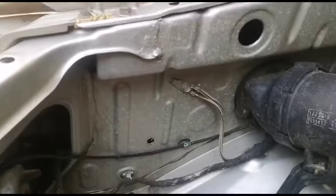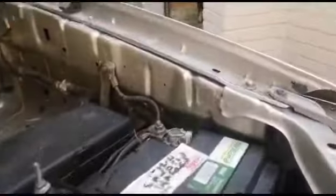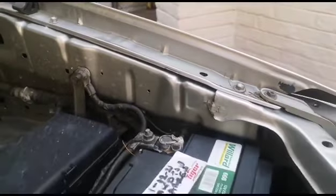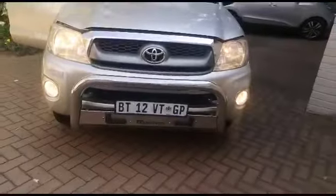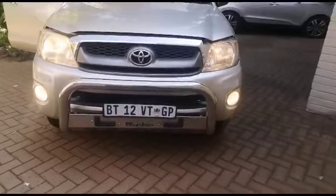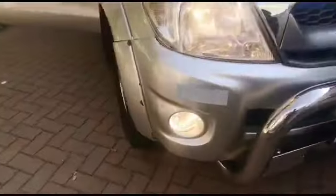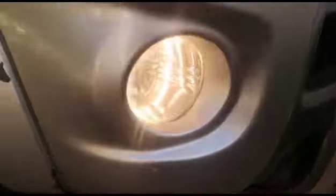Previous repairs on both sides by the fender and inter-engine area. Signs of spray and scratches by the front bumper. Bumper is misaligned.